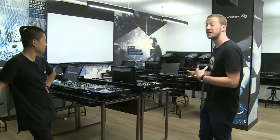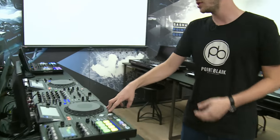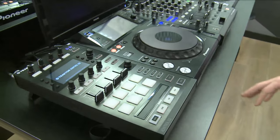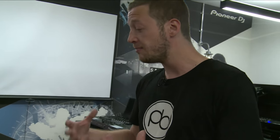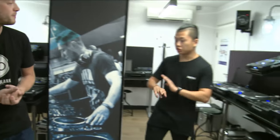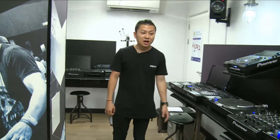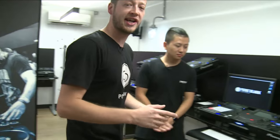We have a great partnership with Pioneer. This particular deck, the XDJ-1000, was actually developed in partnership with Point Blank. Pioneer came in with a prototype a couple of years ago and asked our students what they thought about it — what features to include, what to remove — so this very deck was developed with our students. Pioneer will sometimes bring new products in to road test and get your ideas, so you might get to try your hands on new gear. We also teach controllers — we've got the DDJ-SZ, Serato controllers, Traktor controllers.